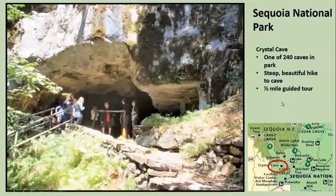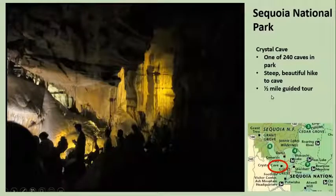There are a zillion caves in this area, as you can imagine based on how it was formed. Crystal Cave is open. We had to park down the road quite a bit and then hike up to the cave, but it was a really pretty hike, and then we hiked for about a half a mile inside the cave.